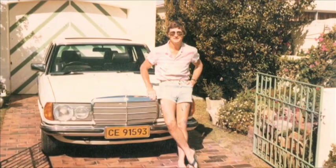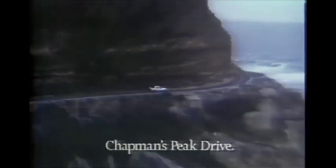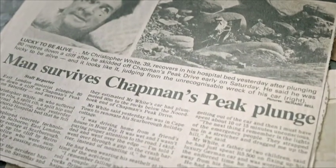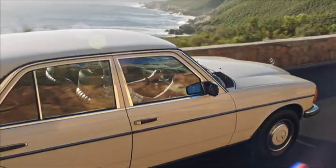Almost as lucky as this Mercedes-Benz owner. Thirty years ago, Christopher White was piloting his beloved W123 along Chapman's Peak Drive — the prologue to what would become one of the most famous accidents in South African motoring history. He was in a very cool place, playing music, and the tape that was playing was Tracy Chapman's 'Fast Car.'